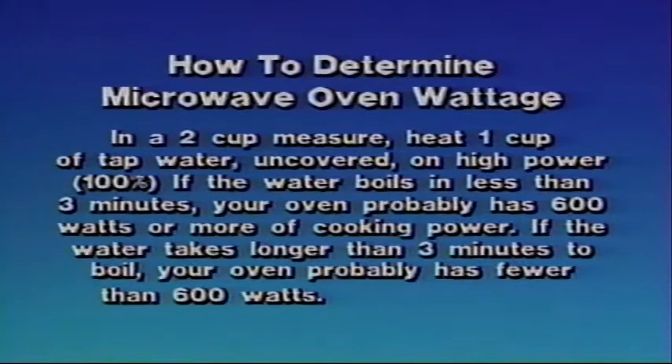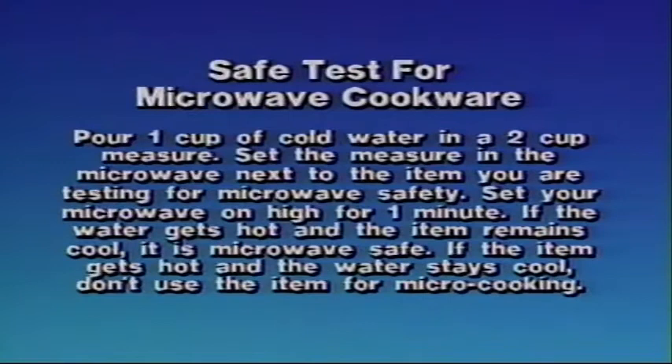Safe test for microwave cookware: pour one cup of cold water in a two-cup measure. Set the measure in the microwave next to the item you're testing for microwave safety. Set your microwave on high for one minute. If the water gets hot and the item remains cool, it is microwave safe. If the item gets hot and the water stays cool, don't use the item for micro-cooking.